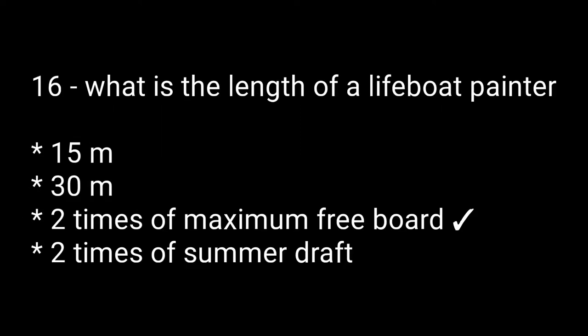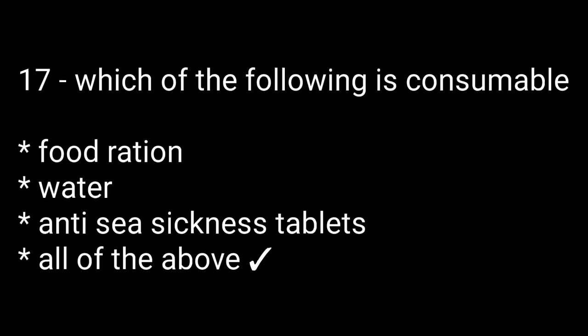Question sixteen: what is the length of a lifeboat painter? Options are: 15 meters, 30 meters, two times the maximum freeboard, two times the summer draft. The right answer is two times the maximum freeboard. Question number seventeen: which of the following is consumable? Options are: food ration, water, anti-seasickness tablets, all of the above. The right answer is all of the above, because all are consumable.